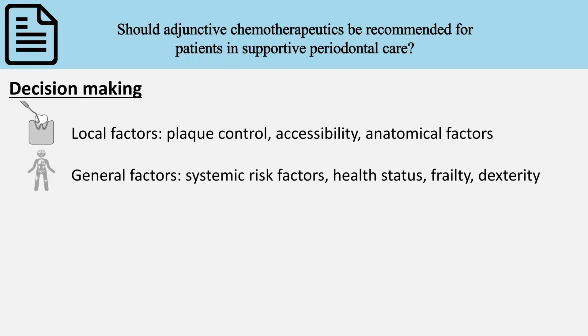Secondly, the general health status of the patient, presence of risk factors, and whether the patient has the necessary dexterity to control plaque mechanically — which may apply especially for the elderly.